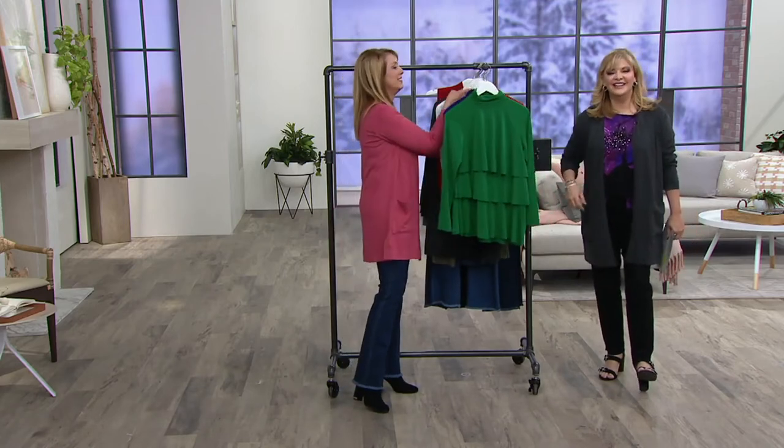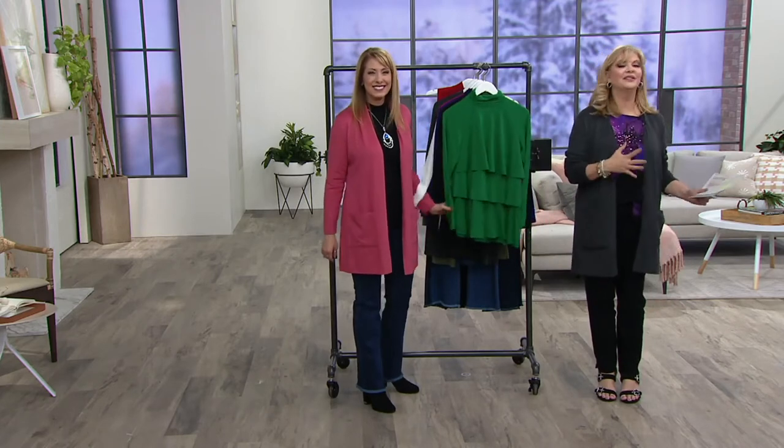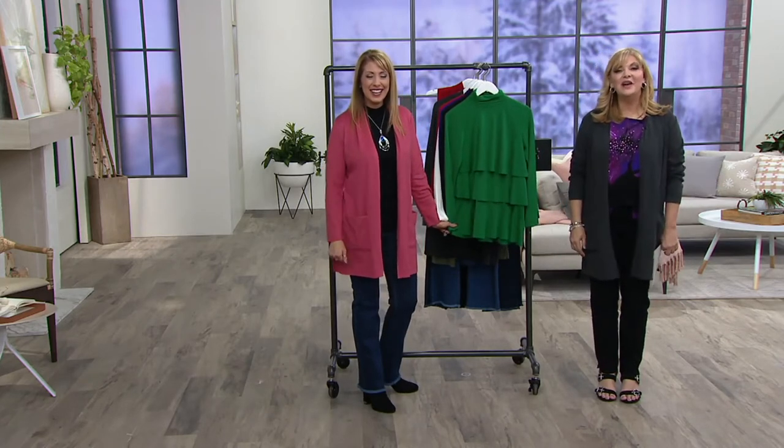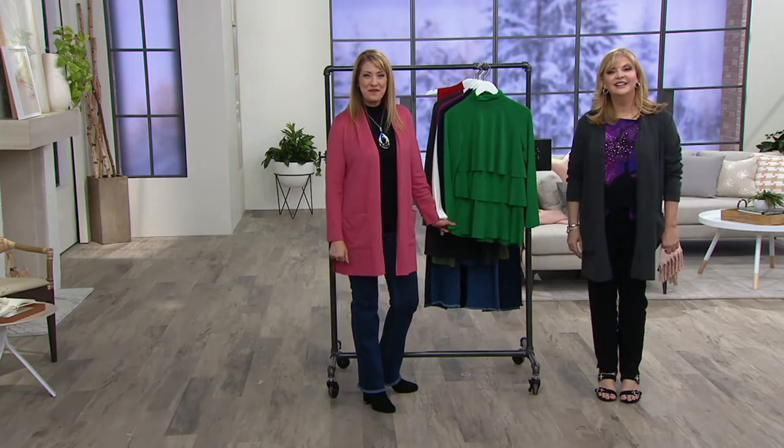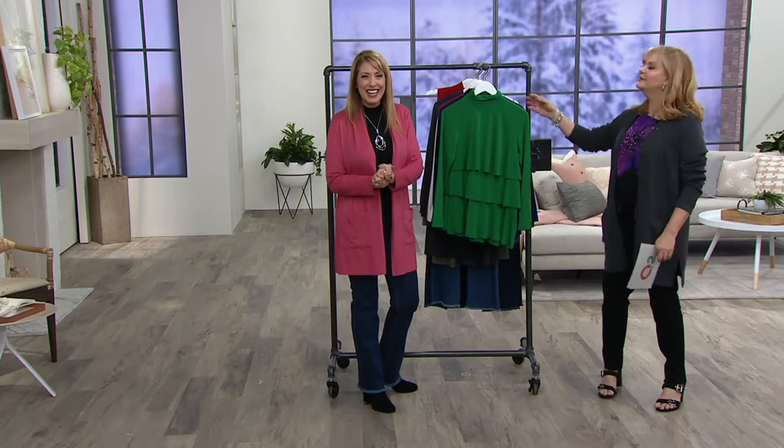Maria is with us. Hi, Zenovia — welcome. You're on the air with Beth and Pat and the Graver Group. Hi, how are you? We're great, how about you? I'm fine. I just love Susan Graver's house. Yay! We love her too. Yes, we do.